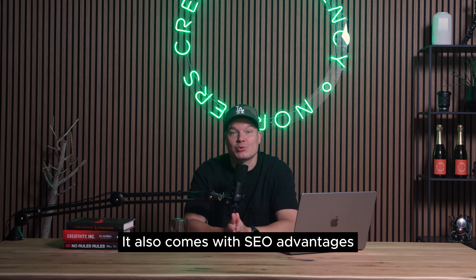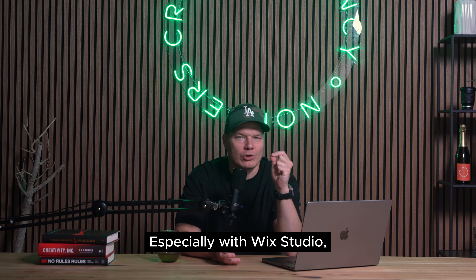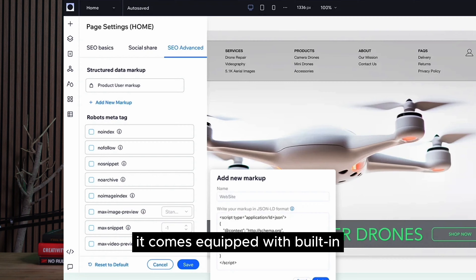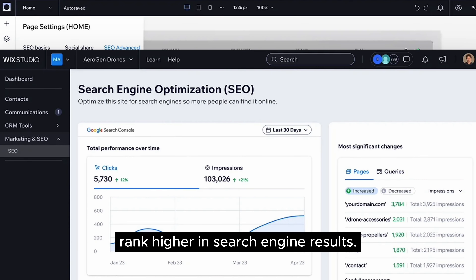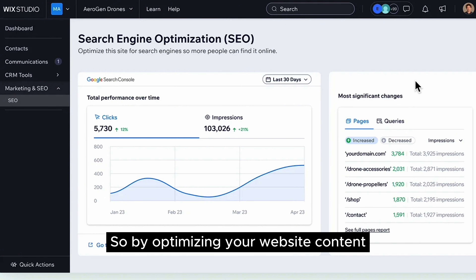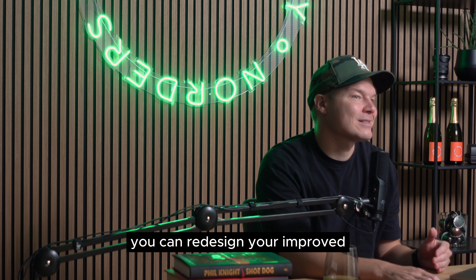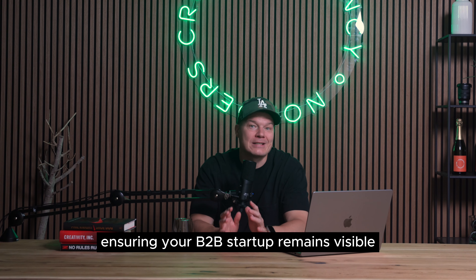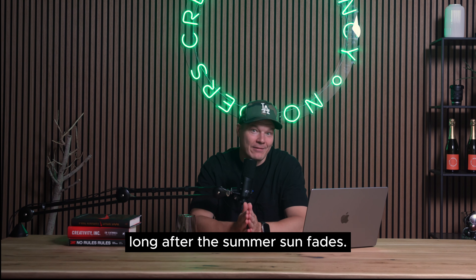It also comes with SEO advantages for long-term growth. Especially with Wix Studio — the web design platform of choice here at Norders — it comes equipped with built-in SEO tools that help your website rank higher in search engine results. By optimizing your website content and structure this summer, you can drive improved organic traffic throughout the year, ensuring your B2B startup remains visible to the right audience long after the season fades.